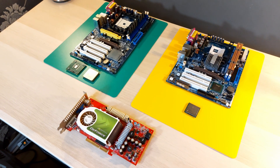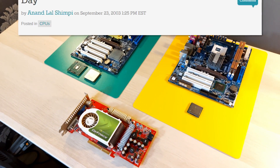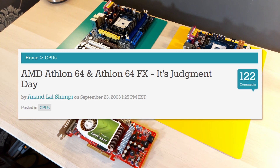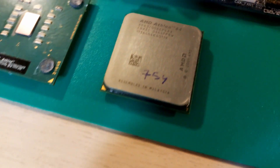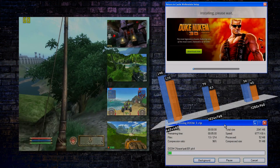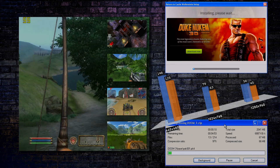Hello my friends, MeNightGeek here. In September, it's been exactly 20 years since the amazing Athlon 64 was launched. But were the first Athlon 64s really that fast compared to the mighty Pentium 4? Let's find out by running 50 tests of performance.